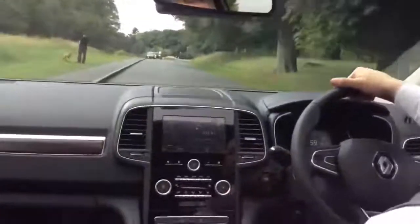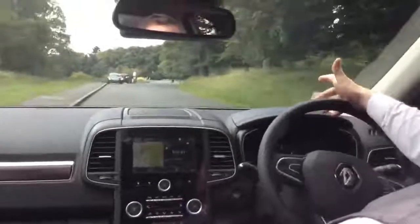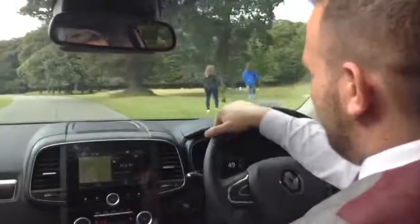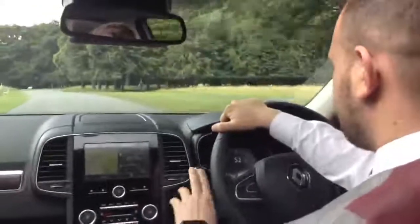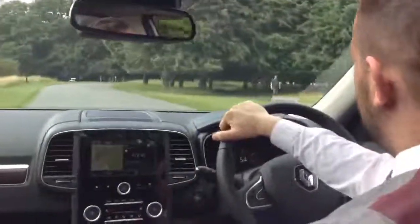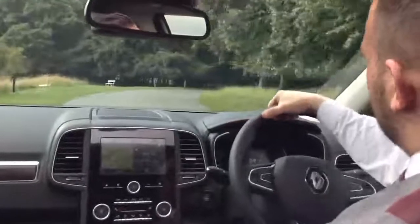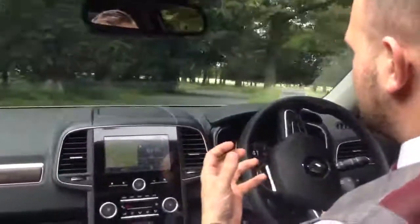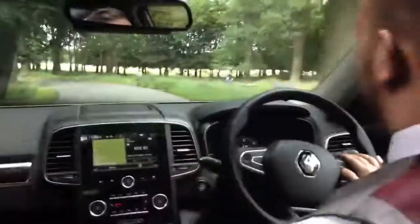We have automatic headlights. Coming into night time, or those in-between times of the day, you've got your automatic headlights that will come on. We have an automatic full-dim feature as well, so on country roads the lights will dim themselves from full beam when a car comes towards you — they'll drop and come back on again.